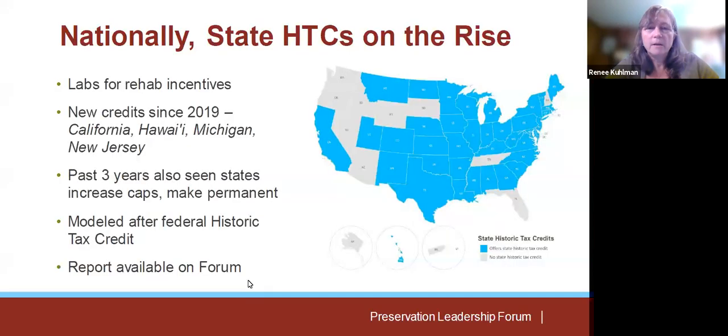Nationally, we are seeing an uptick in the support for state historic tax credits. In the past three years, four states have created new state tax credits, which is great. While other legislatures like West Virginia saw their credit made permanent, or an increase in the overall cap of the program, like in Arkansas.